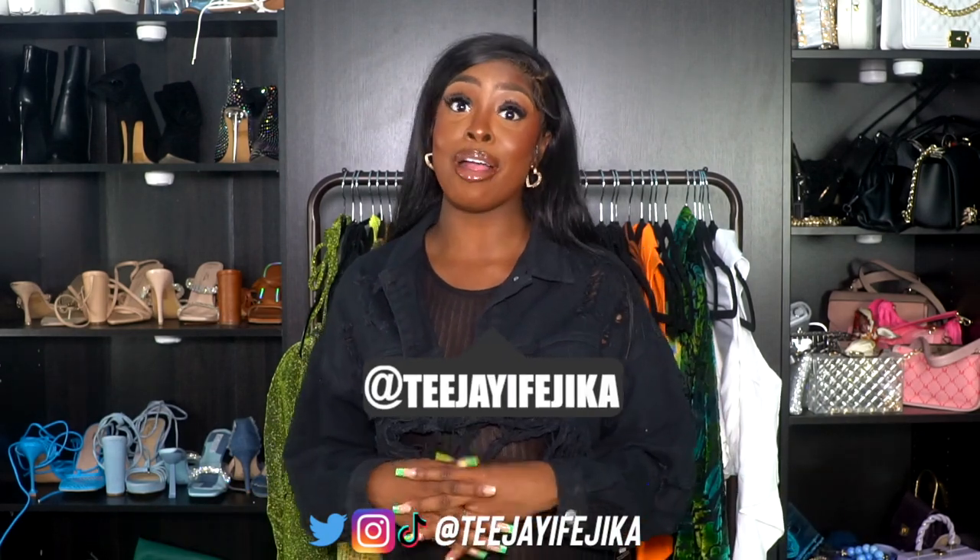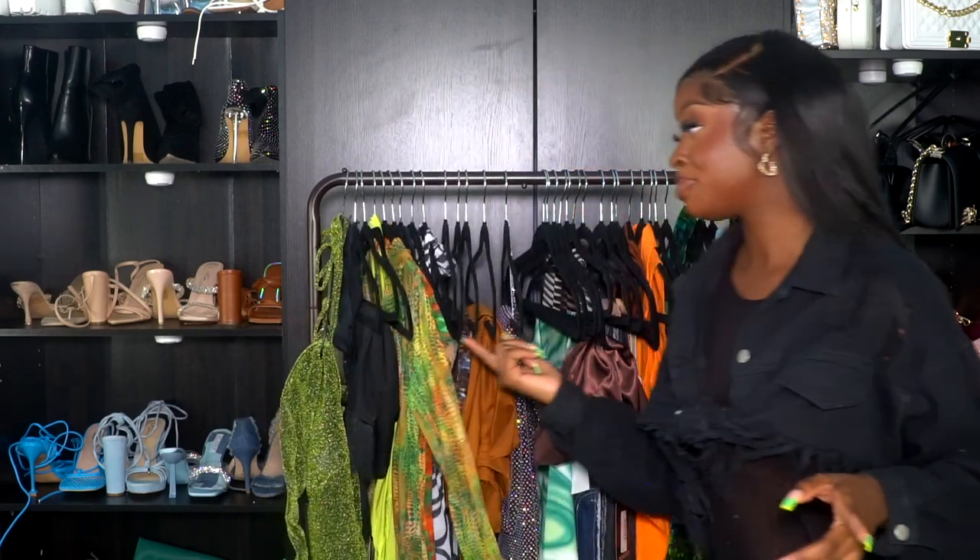Hey girl, my name is TJ Fejico. If you do not already know, you saw the thumbnail, you saw the title. I got some stuff for you today and I want to show you how they fit — all the tea from Pretty Little Thing. Before we get into the video, make sure you like, comment, subscribe, and follow me on Twitter, Instagram, and TikTok — everything will be listed down below.